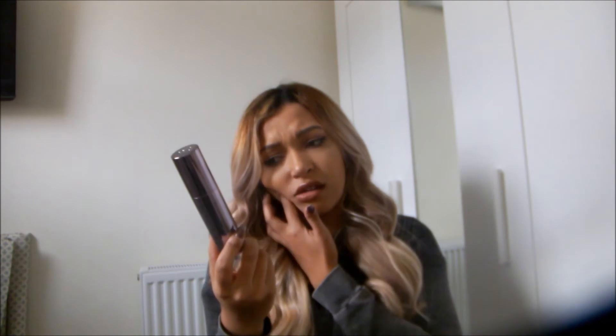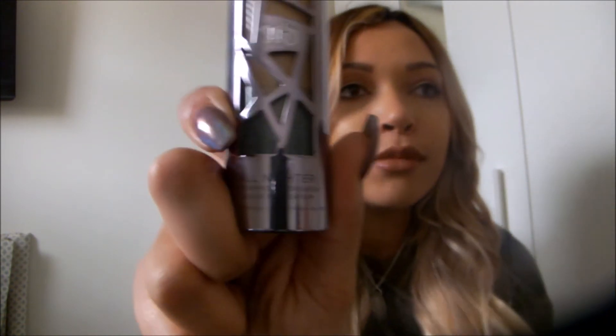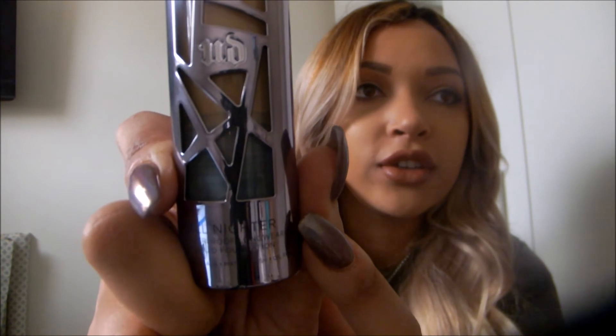My foundation of the moment has been the Urban Decay All Nighter Waterproof Long-Wearing Liquid Foundation. I seriously tested this in Edinburgh - I had a nap in it, I showered in it. I literally did everything I could to really see how good this foundation was, and it's good. However, look how much I have used already - I am worried that I'm going to go through this way too quickly. On a daily basis I am now using less just because I don't want to run out.